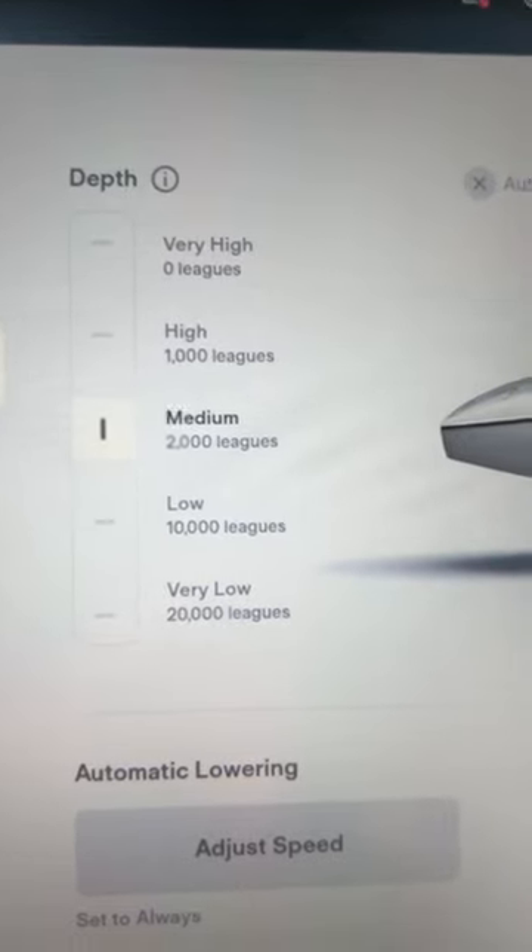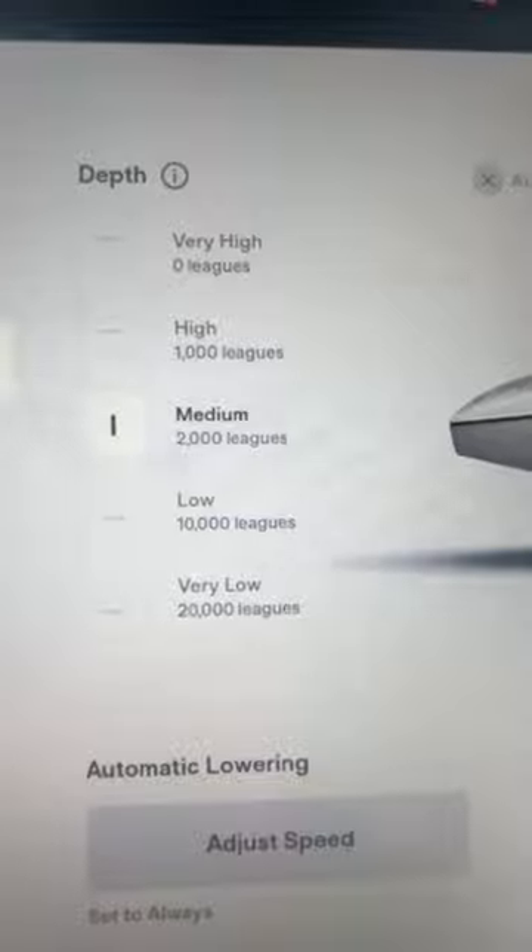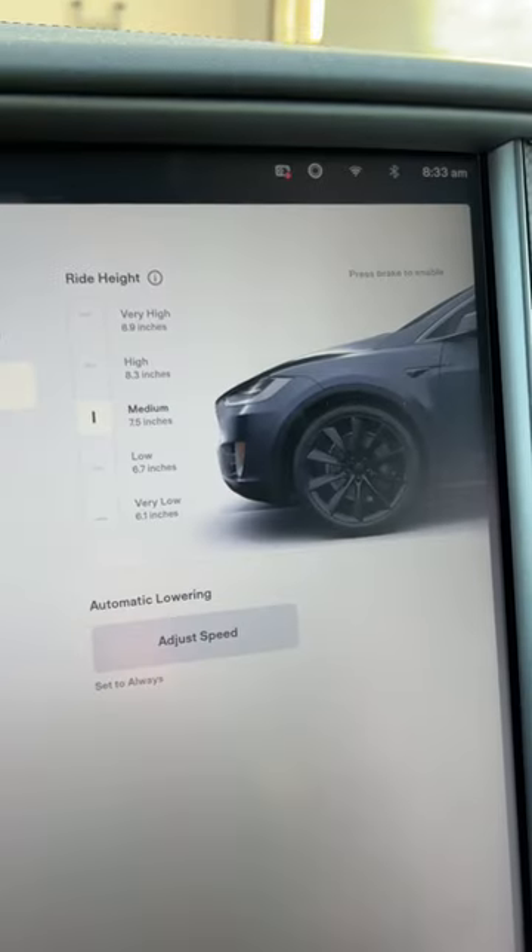and instead of inches, it is leagues under the sea. Repeat the process to go back to your normal settings.